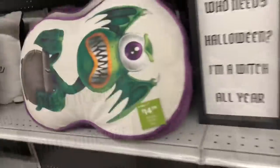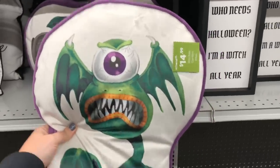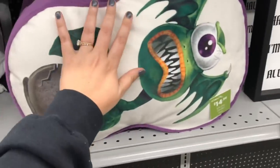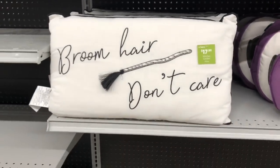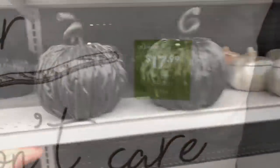Spooky! And the other one did light up — the one with the rats did light up. This pillow I'm not a huge fan of, but I thought this one was so cute: 'Broom hair, don't care.' $17.99 — I love that.